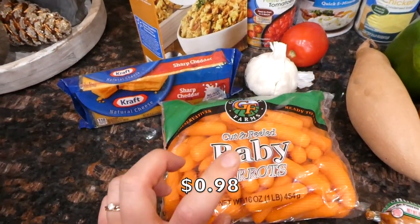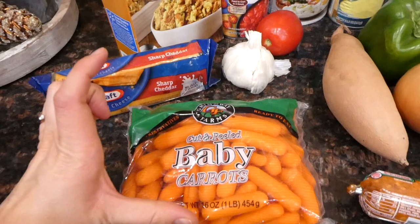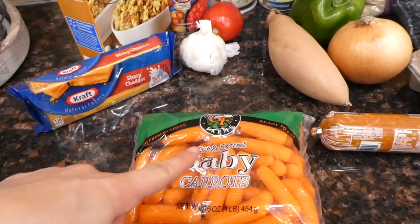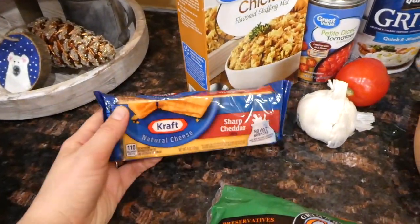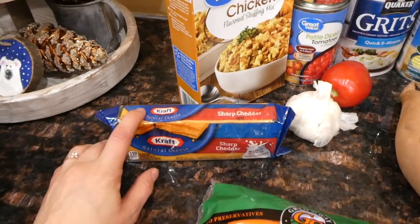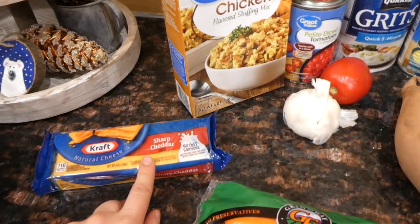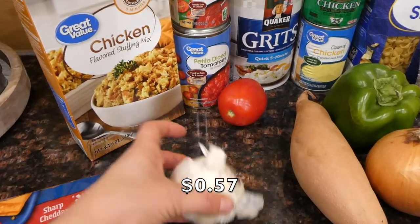Then baby carrots — I was a little disappointed because my Walmart didn't have the cheaper large carrots, only these baby carrots, though they were still a pretty good price. Another thing I was upset about: they were all sold out of Great Value cheese, so I had to buy the more expensive Kraft cheese. But we wanted cheese this week and we love it, so I picked that up. And then I have some garlic — I bought a bulb of garlic.